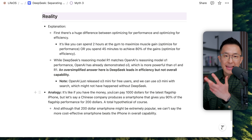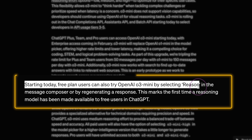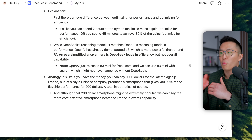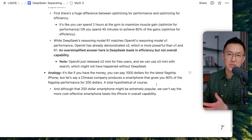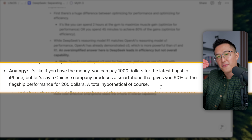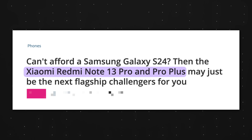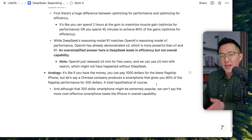As a testament to how fast the AI industry is moving, OpenAI just released O3 Mini and made it available for free users, and we can even use O3 Mini with search. Arguably, this might not have happened without the pressure brought on by DeepSeek. It's like a Chinese company producing a smartphone that gives you 90% of flagship performance for $200 — extremely popular, but it would not be true to say that more cost-effective smartphone beats the iPhone in overall capability.